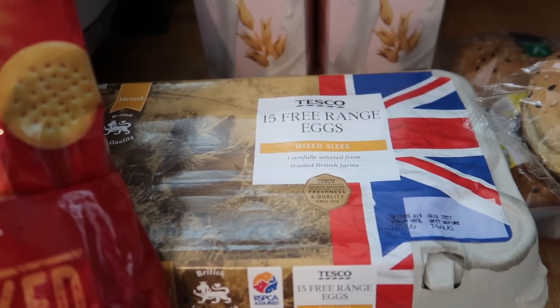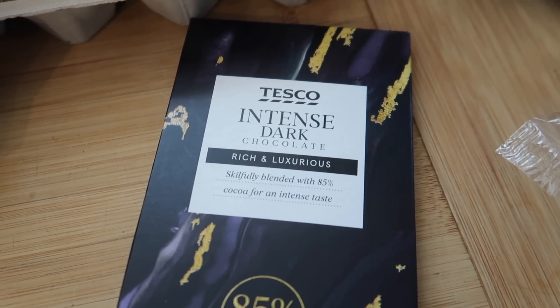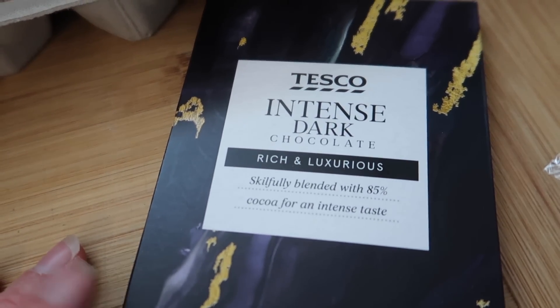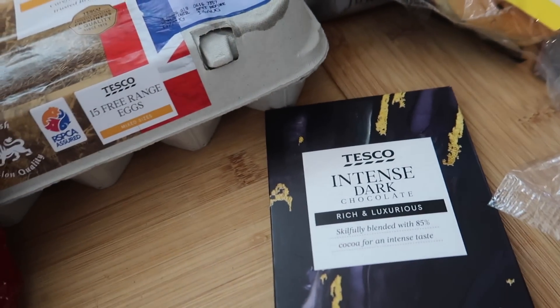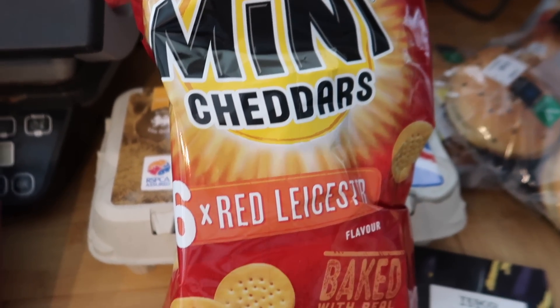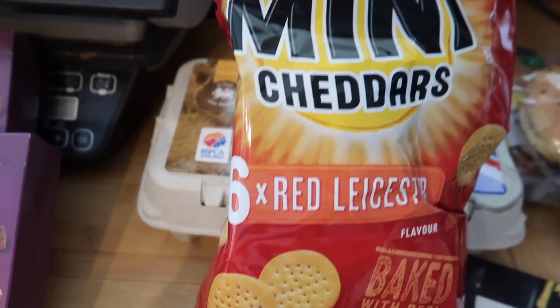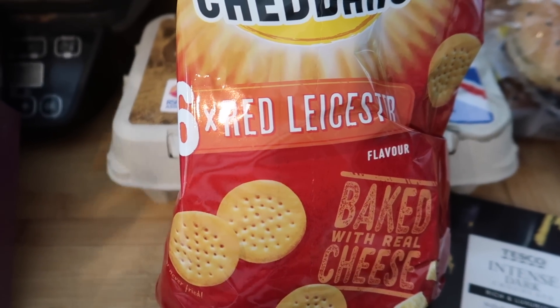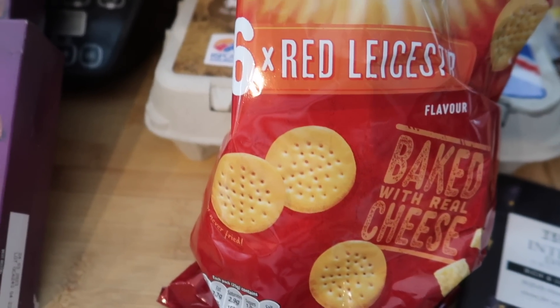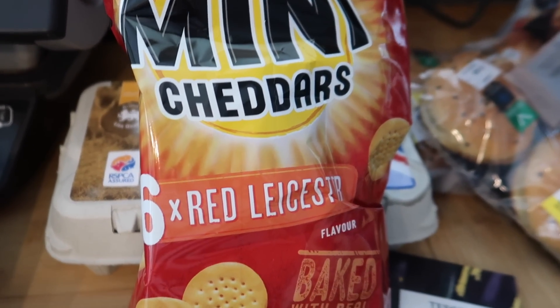Free range eggs as always. A bribery bar of chocolate for the help my son gave me — he chose the intense dark chocolate because apparently that's his thing; I didn't know that but it is. We've got six bags of mini cheddars — these are £1.25 on the club card deal. The club card deal is where you have a loyalty card and when you present it at the end of your shop they take money off certain products.